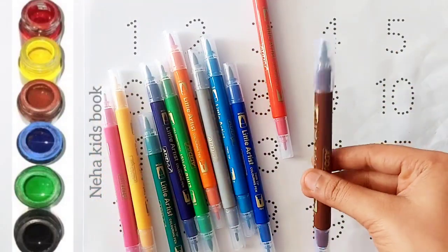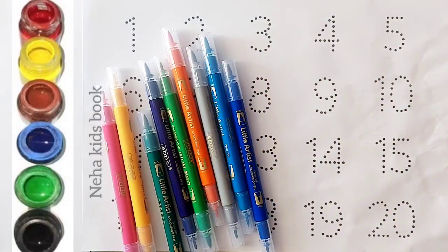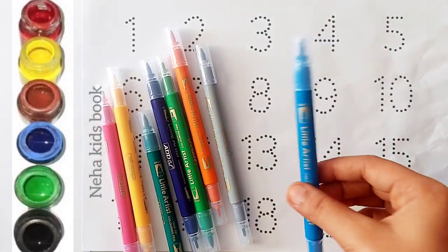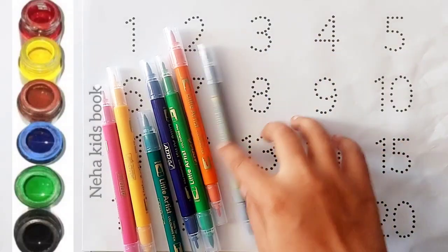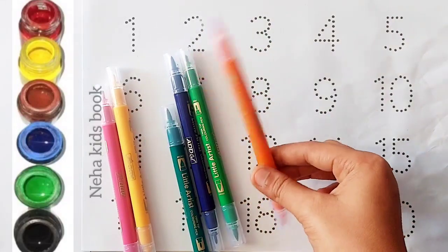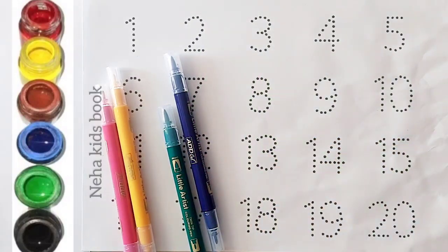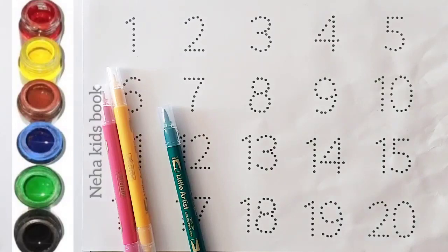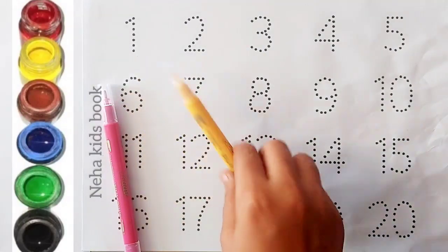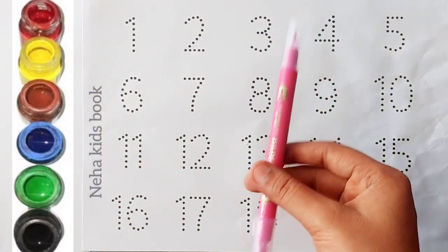Brown color, red color, dark blue color, sky blue color, silver color, orange color, light green color, violet color, green color, yellow color, pink color.